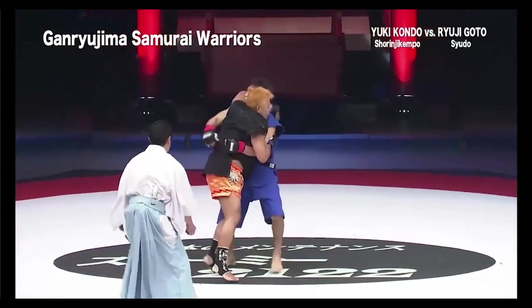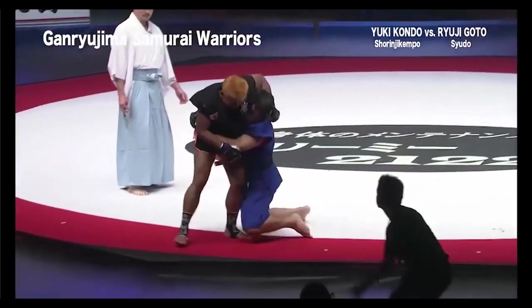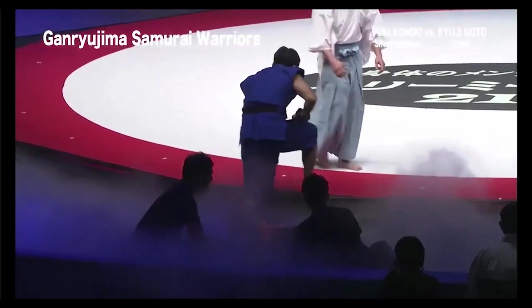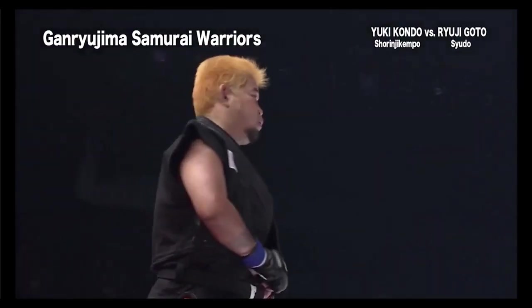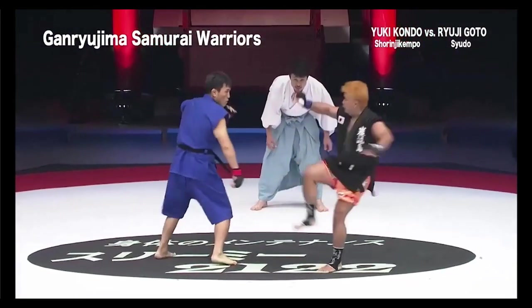I can see that our guy with the yellow shirt — his kicks are much more powerful. Both end up on the ground again, outside the ring. So they both get minus 0.5 points again, putting them both at minus 1. If you get minus 3, you lose.